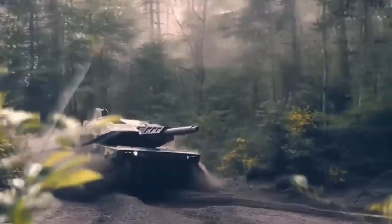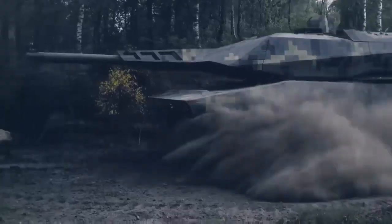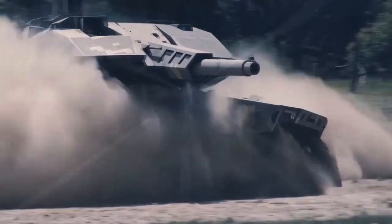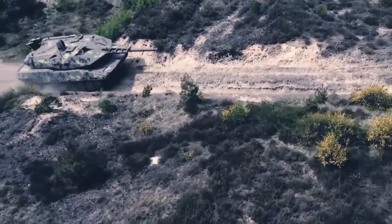Unfortunately, as with many upgraded systems, there eventually comes a time when it becomes impractical to keep adding new things to the old system. The only way forward is to design something completely new. The Panther was the new tank.